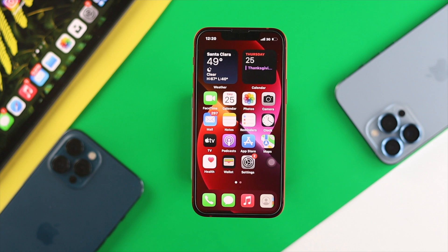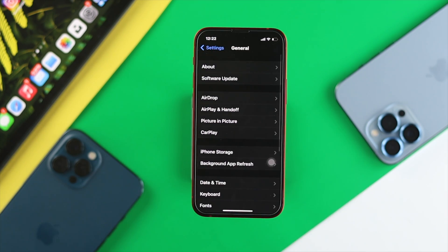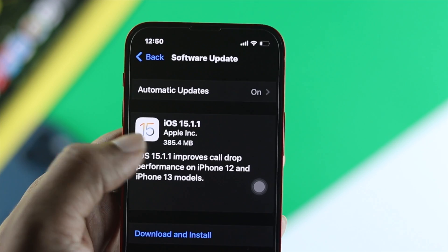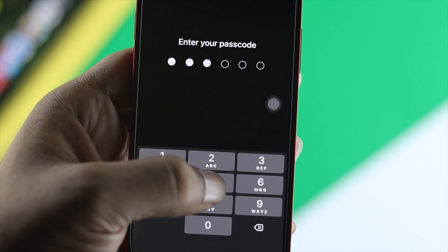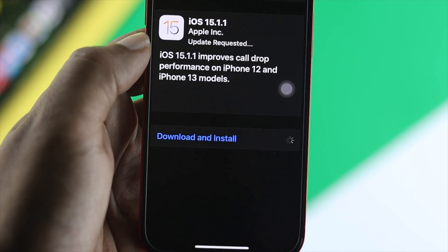After refreshing your RAM, the next thing is to check for a new update. Tap Settings, scroll down to General, and tap Software Update. If a new software update is available for your iPhone 13 Pro Max or iPhone 13 mini, go ahead and install it — it will solve minor glitches or bugs and may make your iPhone faster than before.